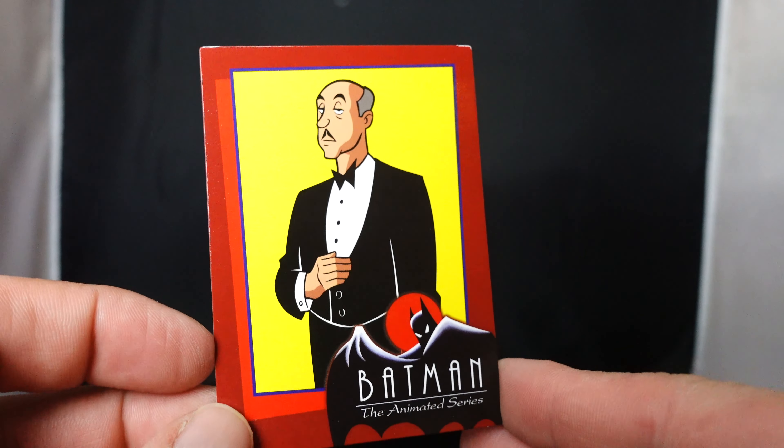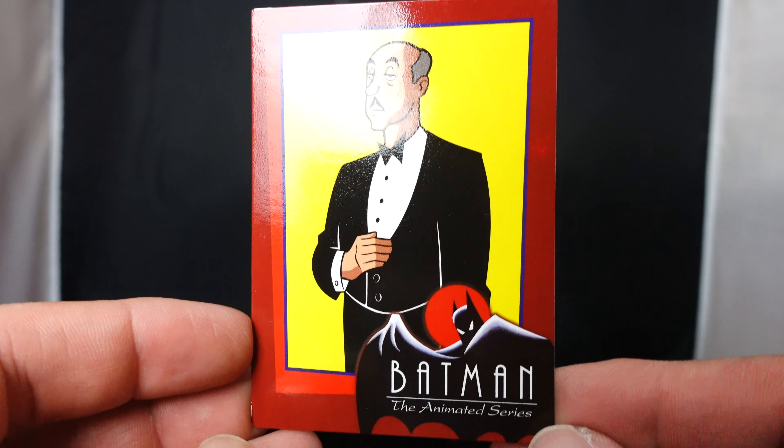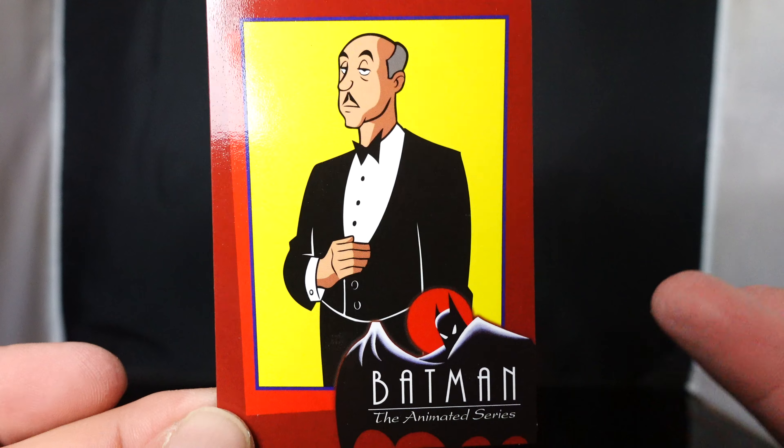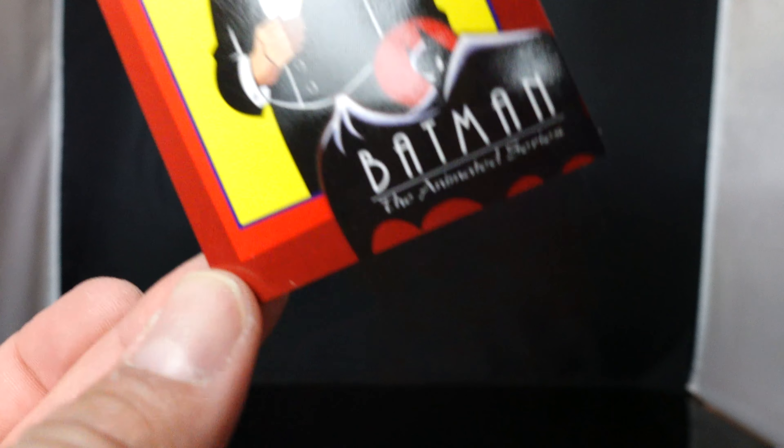Alfred comes with several accessories. First off, you get your Alfred card, which I think is awesome that they did this. It definitely has a 90s feel to it — I said that with the first wave. I like that they're doing these cards, and I'm glad it's not a picture of the figure.